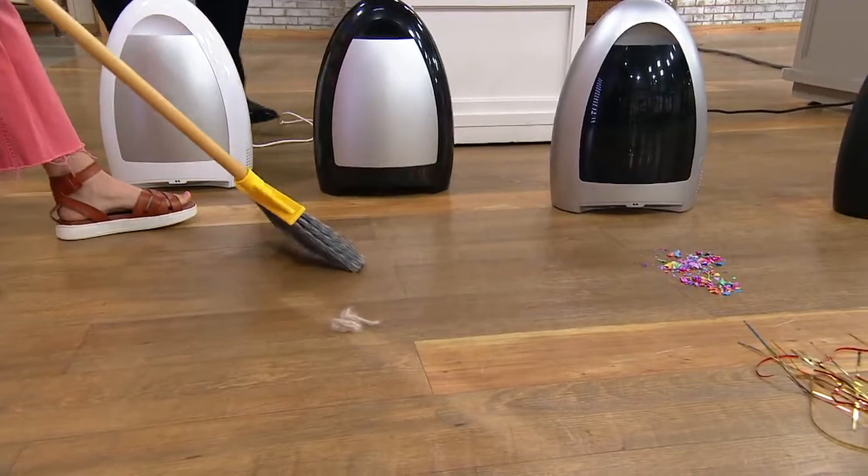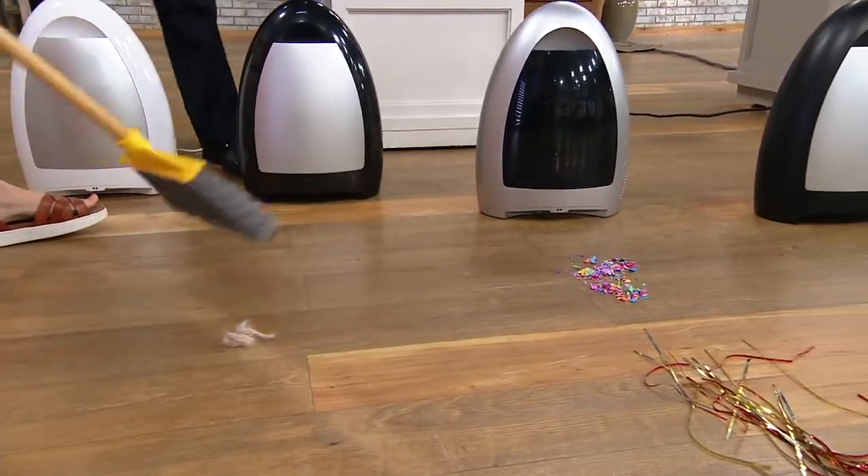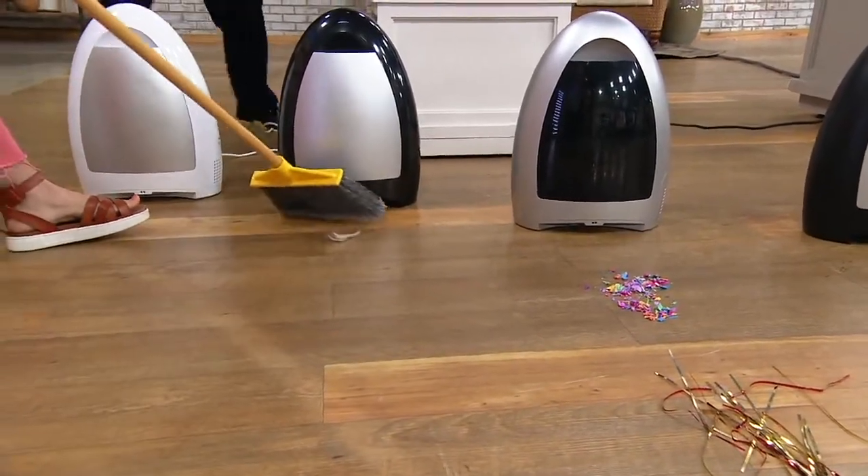Watch — before I even got to it, it just sucked that right up. That's the power. It's 1,000 watts in here, so super, super powerful.